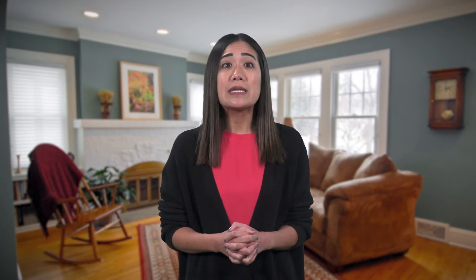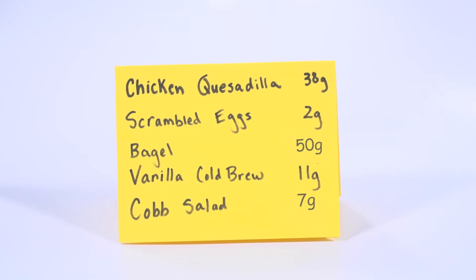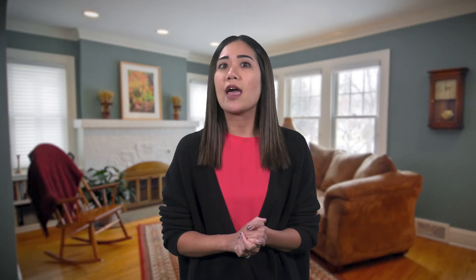Another method experienced carb counters use is keeping a list of the amount of carbs that are in foods you commonly eat. You can keep this list in the notes section of your phone or an index card in your meter case. For example, if you eat tacos every Tuesday, accurately measure the carbs one Tuesday and put it in your list. You can then simply check back each Tuesday to confirm the carb amount, rather than calculating everything all over again. Over time, most begin to memorize these numbers.